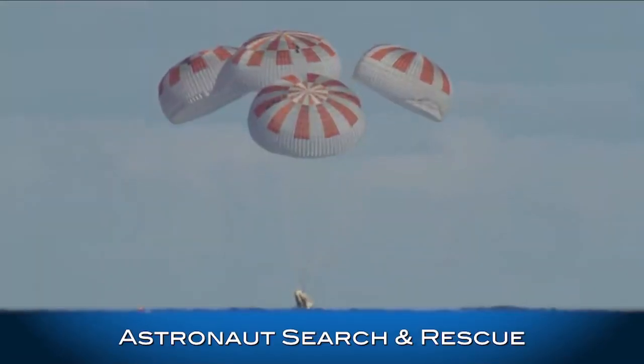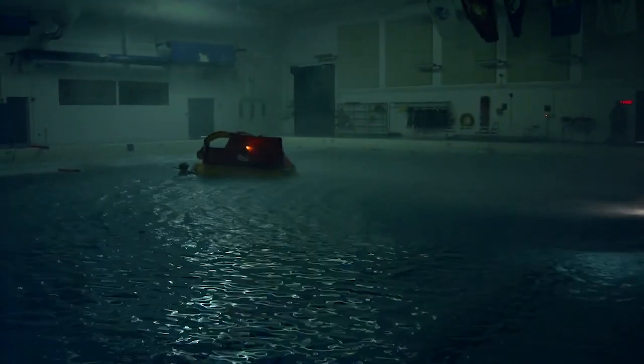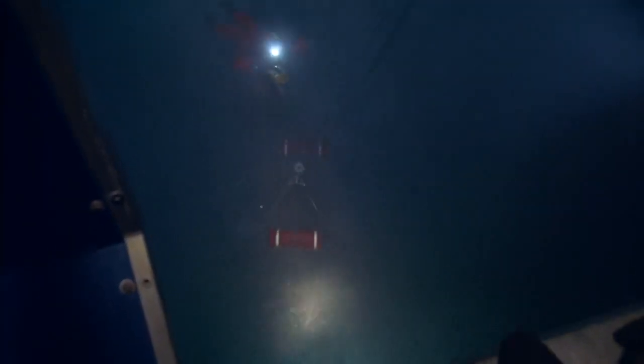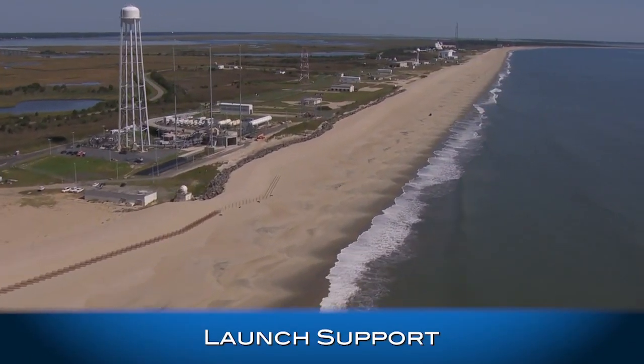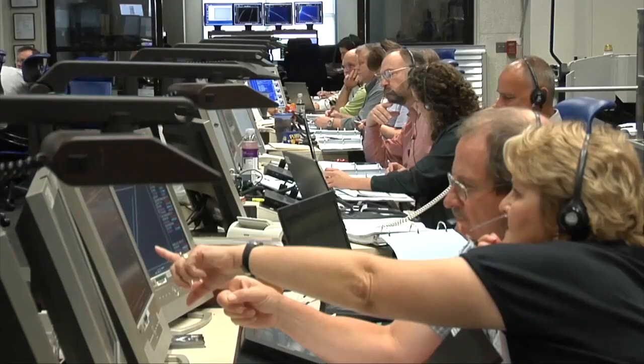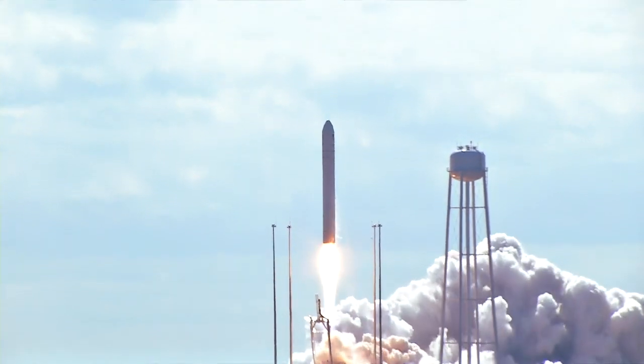Back on Earth, astronaut location and safety during Orion splashdowns will be enhanced by the development of emergency locator beacons. Our Wallops Flight Facility assists with tracking and communication support for Orion, as well as launching uncrewed missions and payloads into low-Earth and lunar orbits.